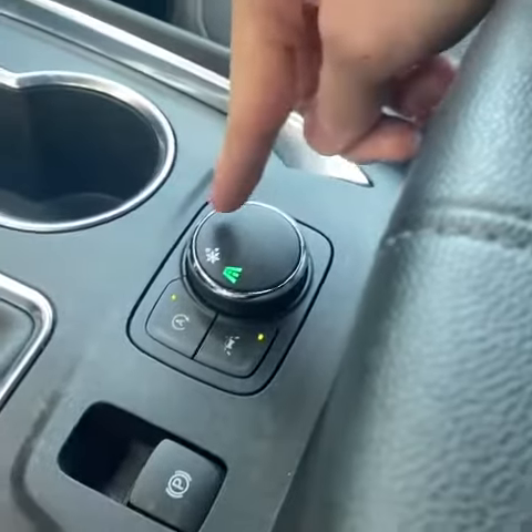You also have auto start-stop disable and selectable drive modes. Check out availability of this Traverse on our website — the link is in the description below. Thanks for watching.